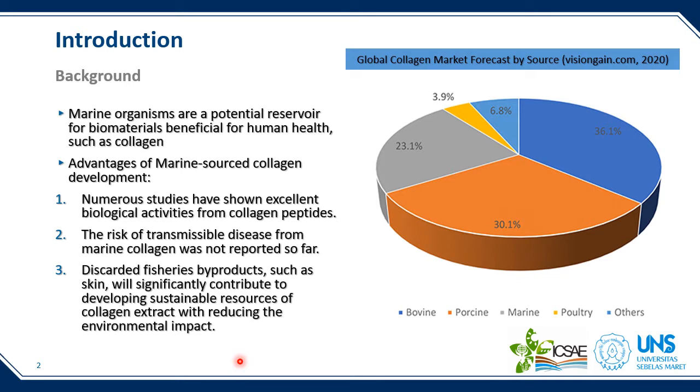I would like to start from the introduction. Marine organisms are a potential reservoir for biomaterials beneficial for human health. Biomass derived from fisheries serves as an alternative collagen source, yet knowledge on this is still very limited. Collagen is considered one of the most abundant proteins in vertebrates. Recently, marine source collagen is gaining more interest because numerous studies have shown excellent biological activities from collagen peptides, the risk of transmissible disease from marine collagen has not been reported, and discarded fisheries byproducts such as skin will significantly contribute to developing sustainable resources of collagen extract while reducing environmental impact.